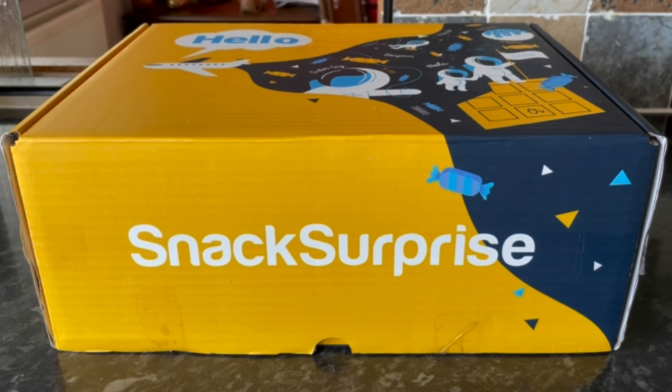We do love getting these boxes — we've been getting them for quite a few months now and they are consistently good. I think they are the best snack box on the market for the price and for what you get. I just think they cannot be beaten.